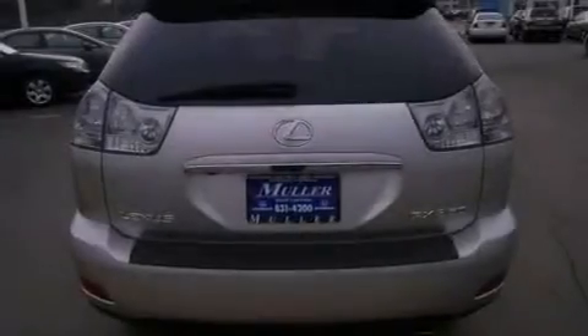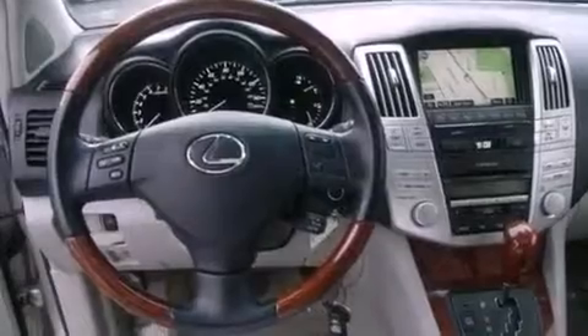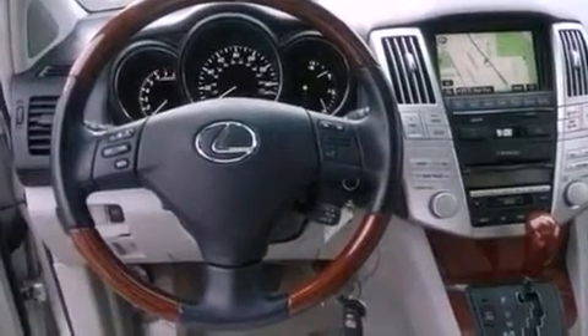Additional features include a rear spoiler, an illuminated driver side vanity mirror, brake assistance technology, heated side view mirrors, and a power rear liftgate that can open and close at the push of a button.